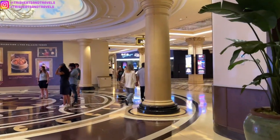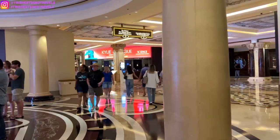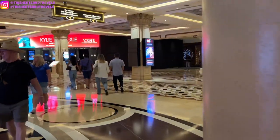Hey guys, it's Trish. Welcome back to my channel. In today's video, I have a food review video of Milos in Venetian Casino in Las Vegas.